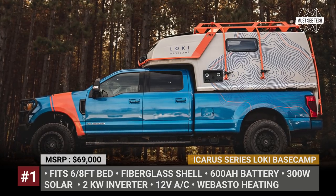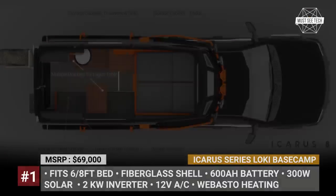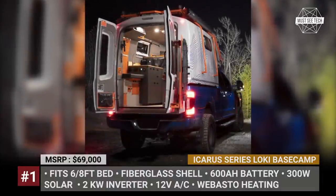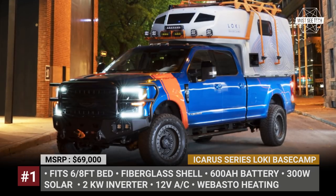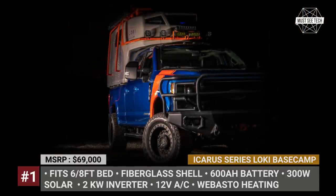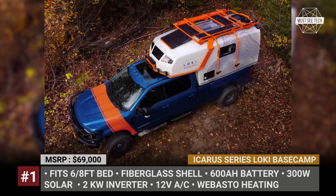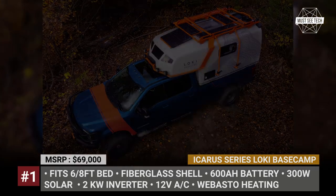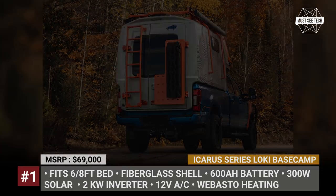Icarus series by Loki Basecamp. The Canadian startup Loki Basecamp has gone beyond the vague 3D images and introduced an actual production version of their slide-in truck camper with half-cap design. Just like its larger Falcon sibling, the Icarus is suitable for year-round camping. The fiberglass hull is built over an aluminum frame and features 4-season R16 insulation and full-opening Lexan double-pane windows.